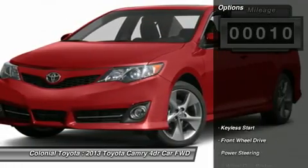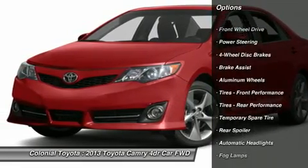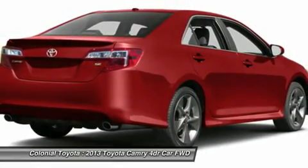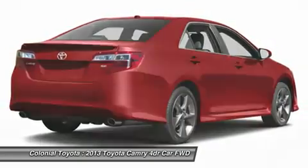Here are some of this vehicle's great options: steering wheel audio controls, anti-lock braking system, traction control, stability control, navigation system, air conditioning, adjustable steering wheel, power steering, cruise control, and aluminum wheels.